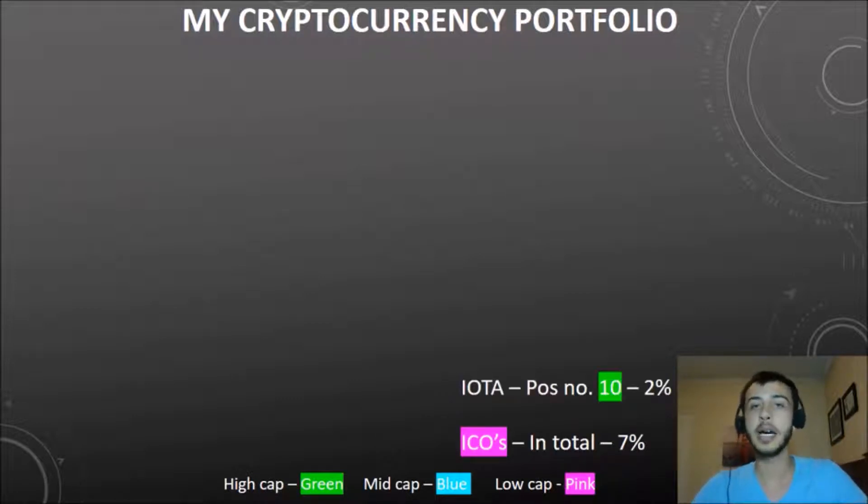Next one is IOTA. I really love this project — it's sitting at number 10 on CoinMarketCap, but it's only 2% of my portfolio at the moment. That's because they are a bit ahead of what they want to do. They want their internet of things vision, but the things they want to achieve are a bit advanced and they don't have a working product yet. I think it's a bit overvalued, which is why I still have it but at a lower percentage.